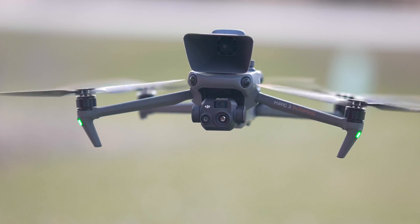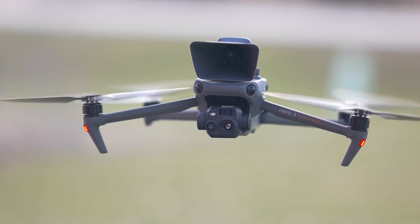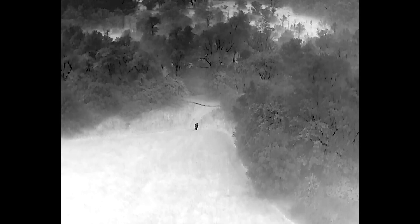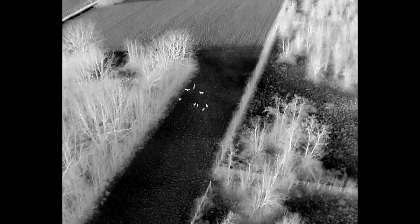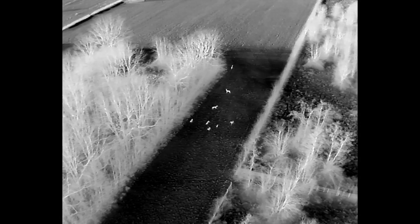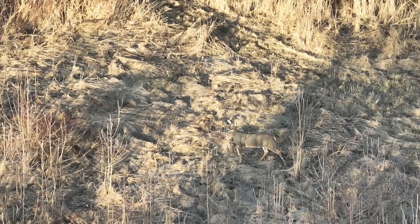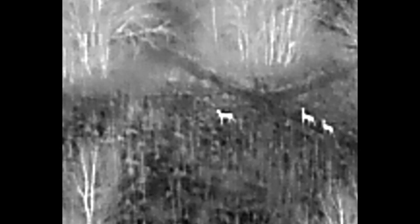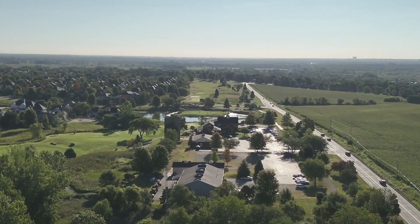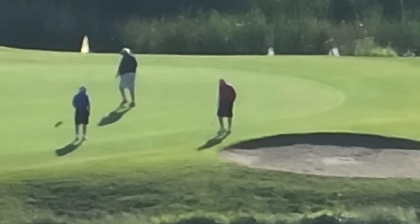The Mavic 3 Thermal's star feature is obviously its thermal sensor — 640 by 512 high-resolution imaging. Even at 400 feet, you're going to be able to see a heat signature in the middle of the night. As an example, a week ago I was helping somebody find a lost dog. We never found the dog, but I did find a whole bunch of deer. Flying close to sunset, it was hard to see the deer with the color camera, but in thermal mode there was no doubt there were several hot signatures — I just had to fly over and figure out what they were. The Mavic 3 Enterprise and the Mavic 3 Thermal both have 56x color zoom as well, so you're going to be able to zoom quite a bit without having to fly too close to your subject.